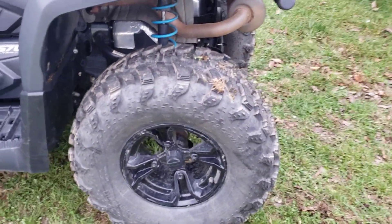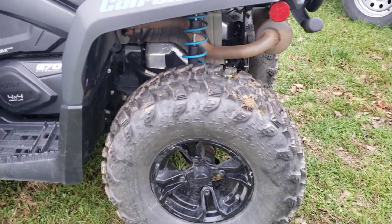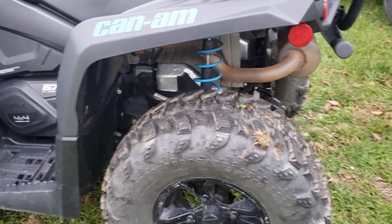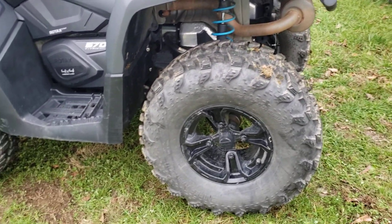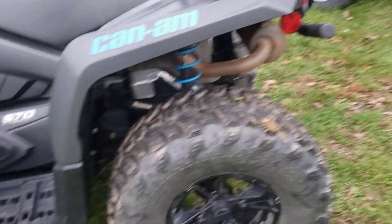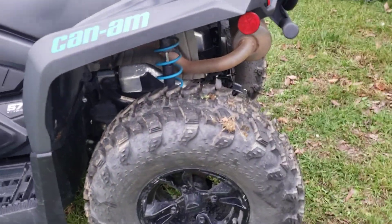These specific tires — I have a 12-inch rim — are Interco Sniper 920s, and these are 27-inch; I have a stock 25-inch. There's another company that makes street legal DOT-approved tires, but the Interco Sniper was the best choice for me because they have off-road tread. The other companies make less aggressive tread, and I didn't like that or think they would last as long.